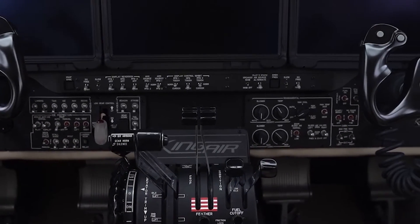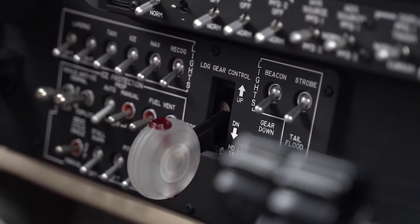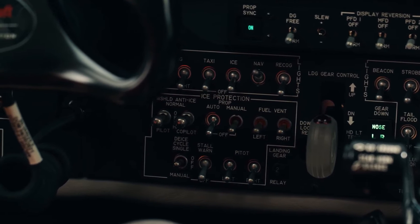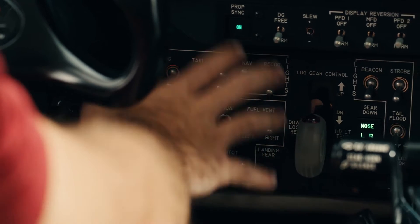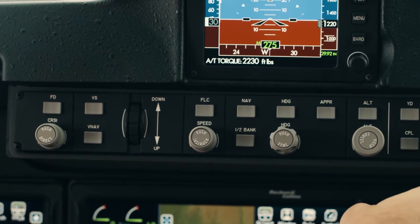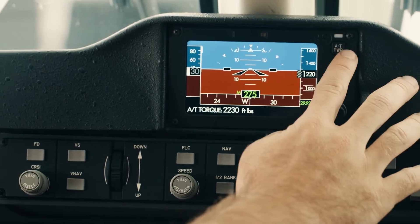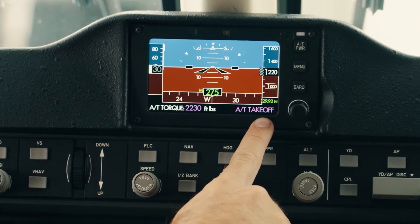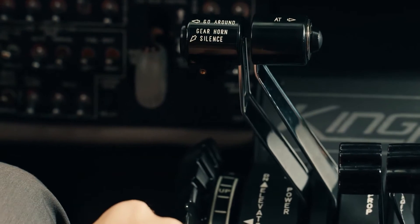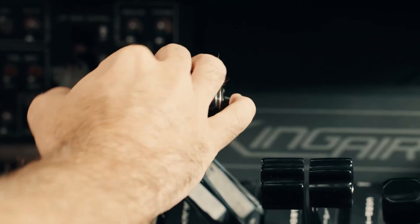Enter the command center of excellence — the Beechcraft King Air 260 cockpit, where precision meets innovation and control is at your fingertips. At the heart of this cockpit lies the Collins Aerospace ProLine Fusion Avionics System, a symphony of advanced technology seamlessly integrated into three 14-inch touchscreen displays. This intuitive interface supports touch-and-point-and-click navigation, providing pilots with unparalleled control and precision in flight management. A standout feature is the ThrustSense Autothrottle System, a digital co-pilot that manages power settings from take-off to landing, reducing pilot workload and safeguarding against overspeed, underspeed, and other critical events.